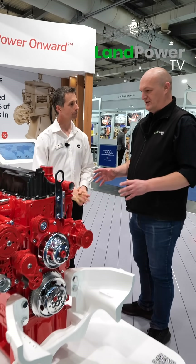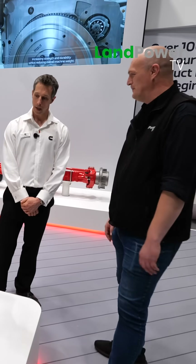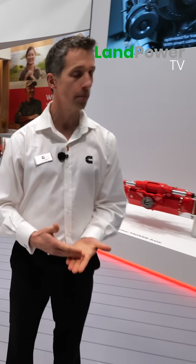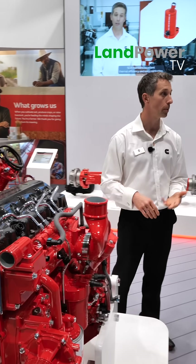Going back to design challenges - you've got so many different duty cycles to consider, all the different work this engine's going to have to cope with. Then you've got gearbox transmission: it could be a continuously variable transmission, it could be a power shift, it could be anything. We leverage our knowledge of other off-highway OEMs we've worked with. It isn't the first time we'll have worked with a CVT transmission on the back of one of our B4.5s, and it's not the first time we've worked with a power shift transmission. We can pick on all of that and apply it to how we develop our software, hardware, and the load cases.